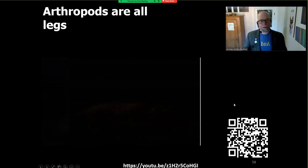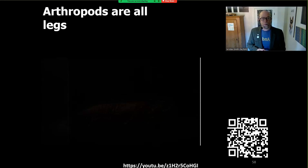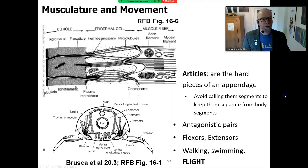Tendons attached to powerful muscles produce a range of motion. So this articulation across the legs — when I say 'arthropods are all legs' — this is all about stability, conservation of energy, and is really related to their success. There are a couple of different diagrams here in chapter 20, figure three, and the upper one is from the older text, Rupert, Fox, and Barnes. When we talk about articulated legs, the articles are the hard part of that appendage.